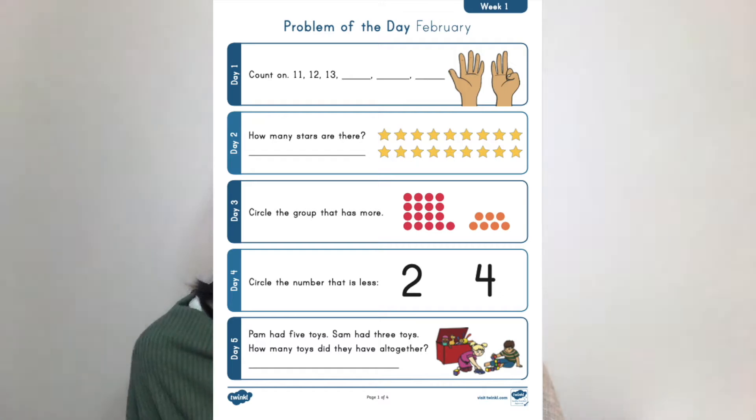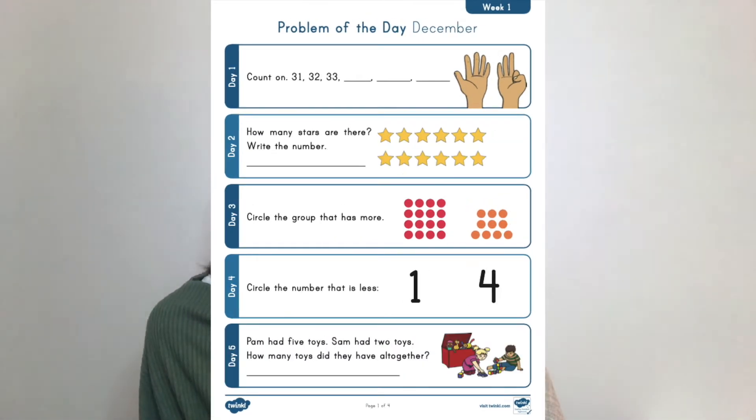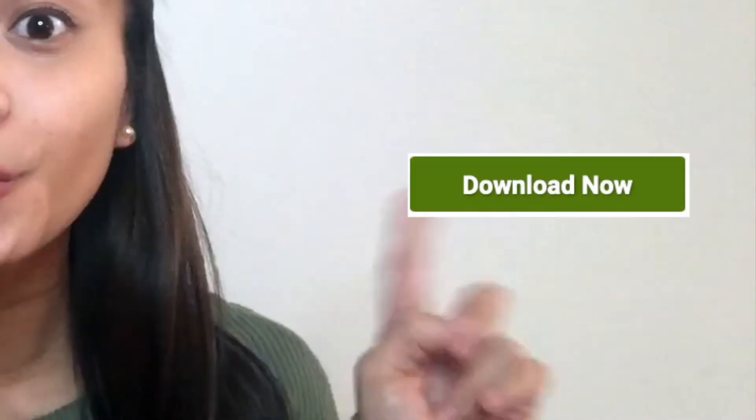We offer separate packs for every month to support your students' math development. But our 12-month activities pack is perfect because it saves you just a little extra prep time. There are also full answer keys just to make your life even easier. Imagine a year's worth of prep in just one click.